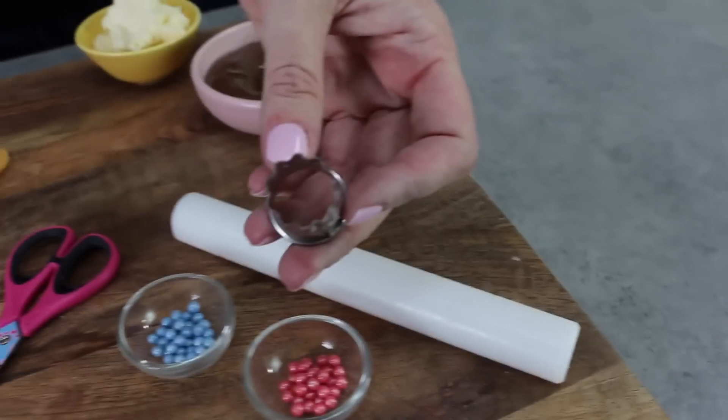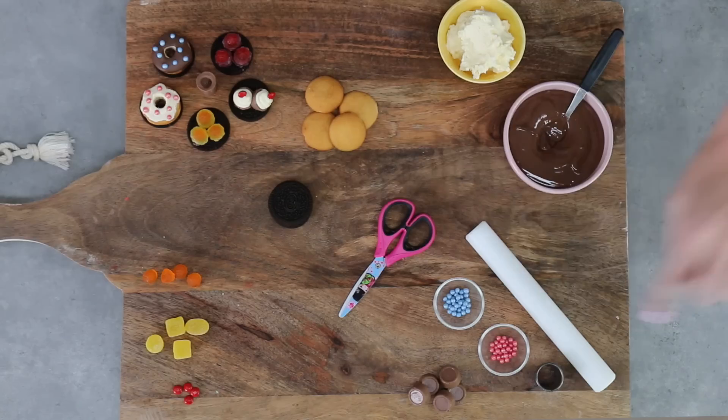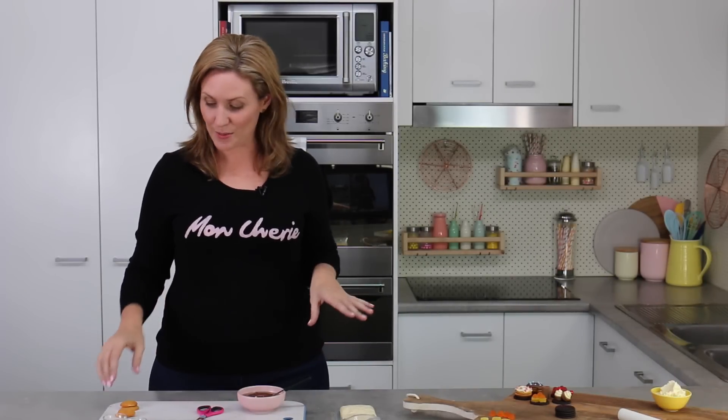Some blue sprinkles, a serrated edge round cutter, a rolling pin, some melted milk chocolate, and a little bit of my famous buttercream frosting which I'll link to down below as well. Let's get into it. One of the best things about all of these is that none of them require any baking — they're super easy.